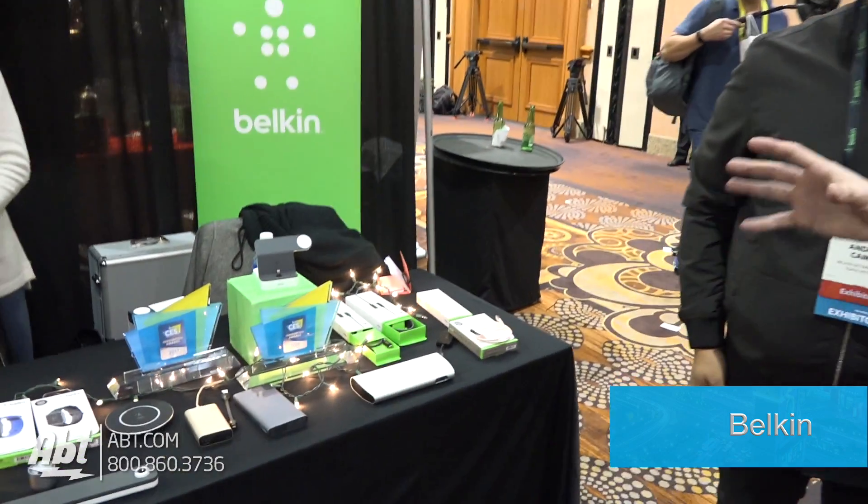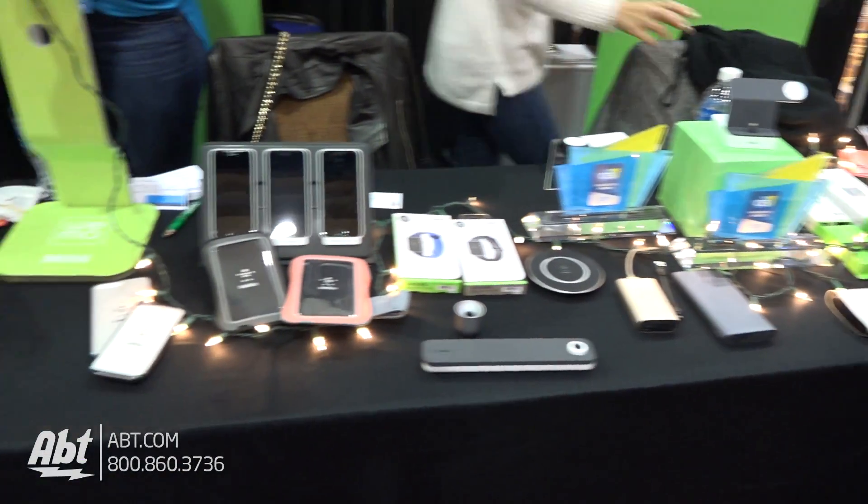Hey everybody, Carl here at CES Unveil 2017. We've got Drew here from Belkin. He's going to tell us all about all these products that they've got here on this table. Drew, what do you got for us?